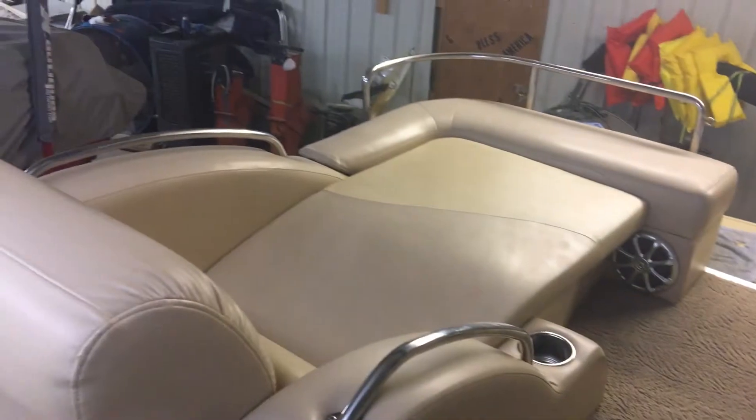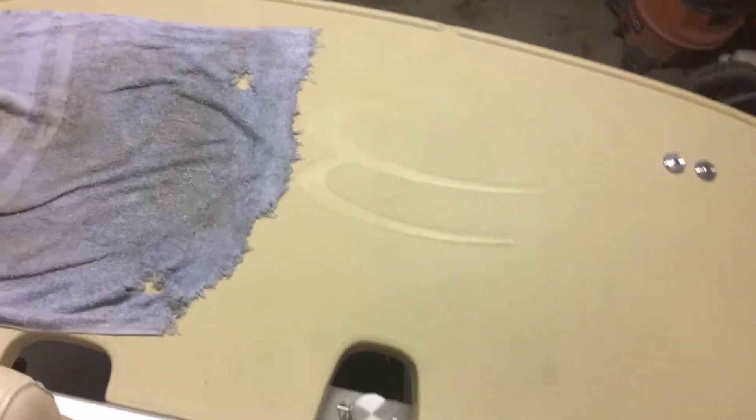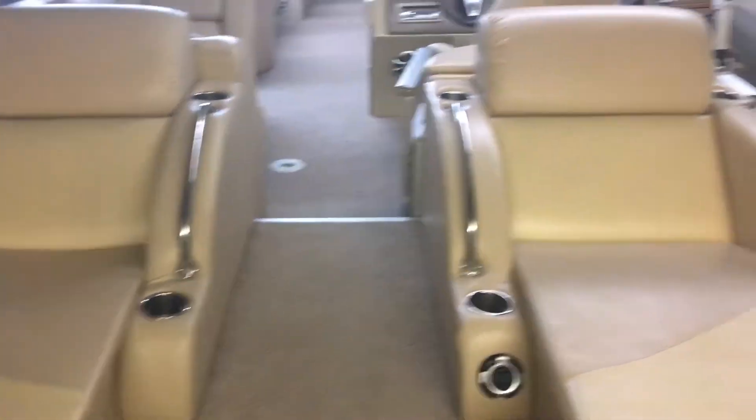Here are our rear-facing loungers, which are extremely popular — we sell tickets to these bad boys. Got the great big extended swim platform with a pylon that pops in there. Got rear-facing speakers to entertain and a stereo remote back here.